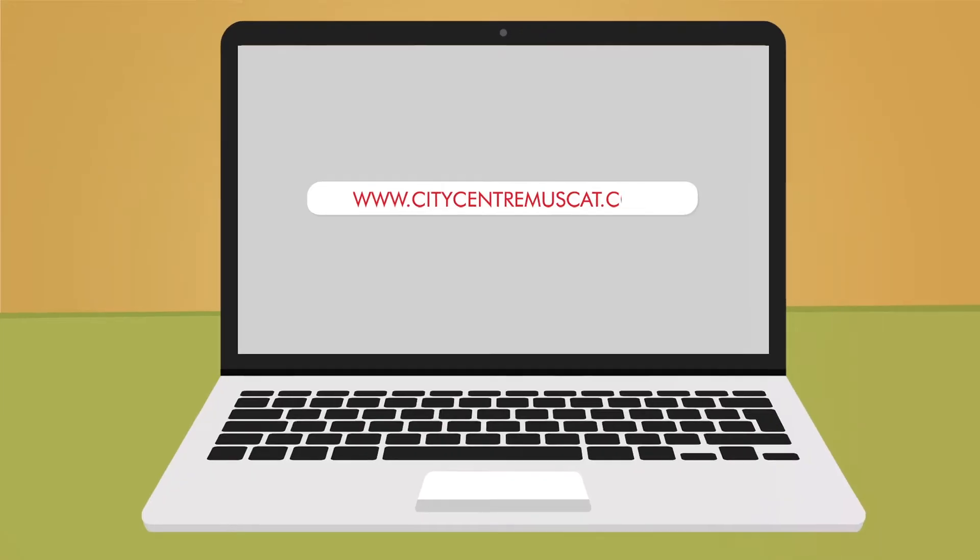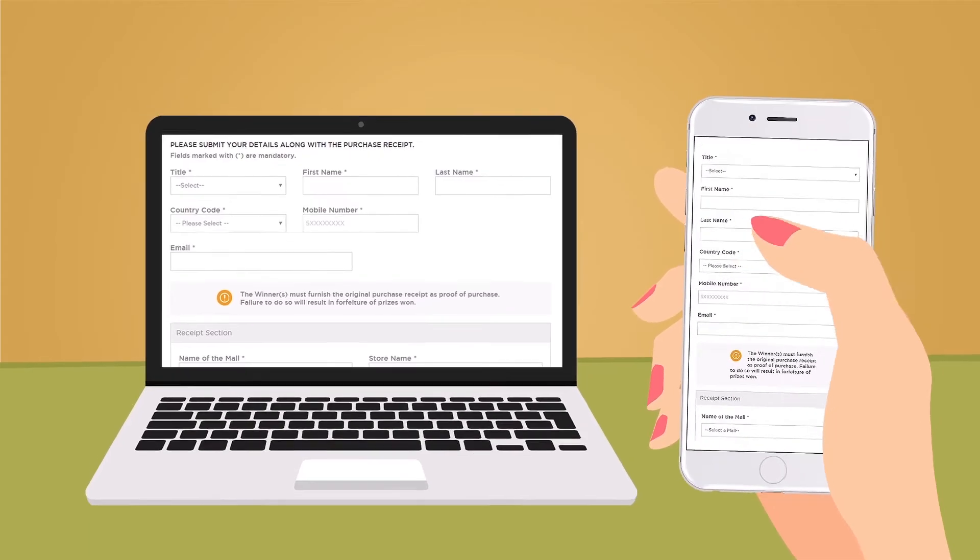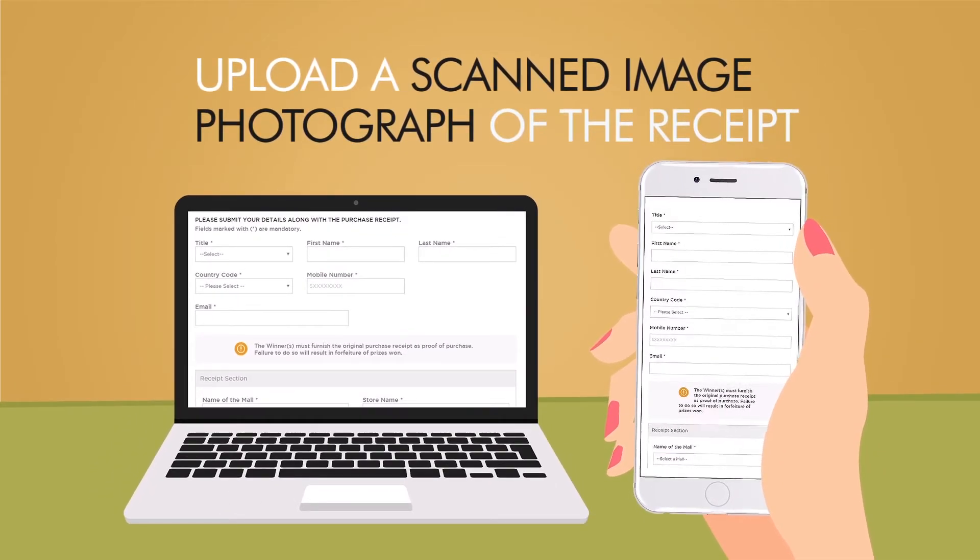Simply visit our website or use our mall mobile app to fill in your contact details, the receipt details, and upload a scanned image or photograph of the receipt.